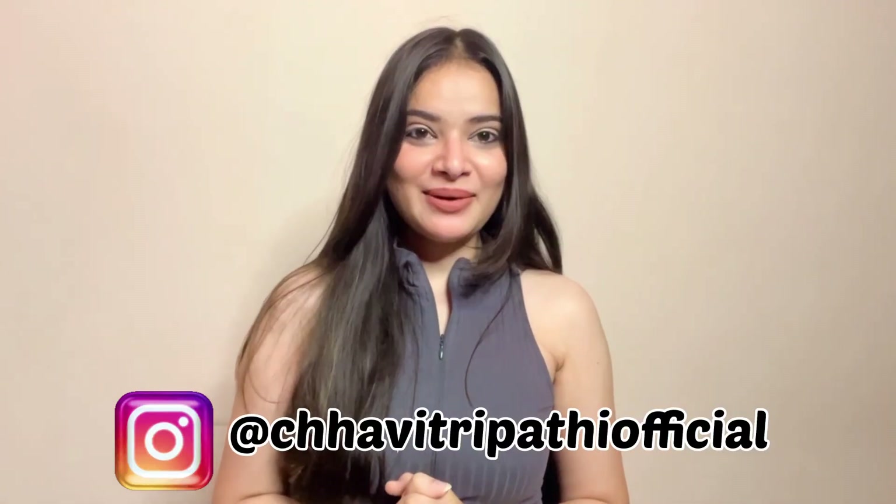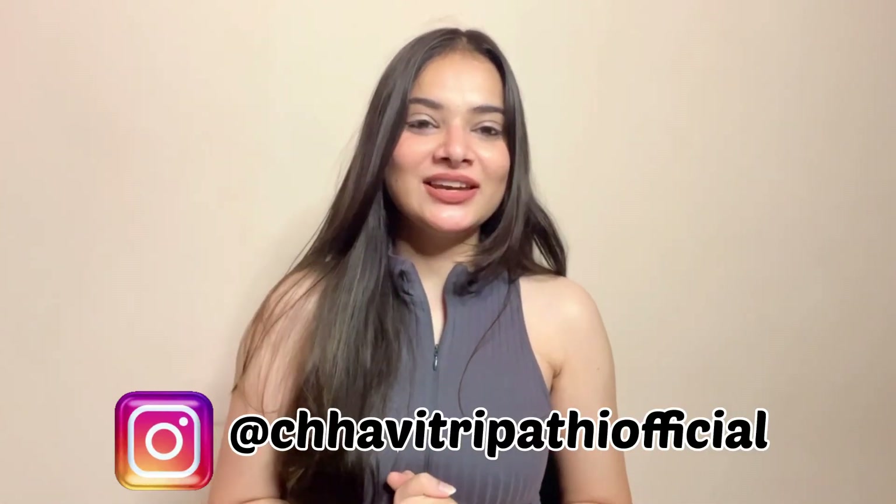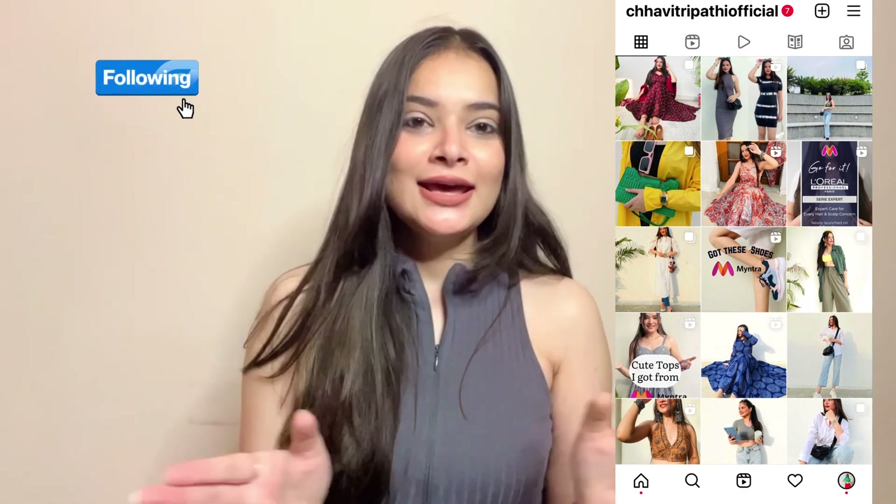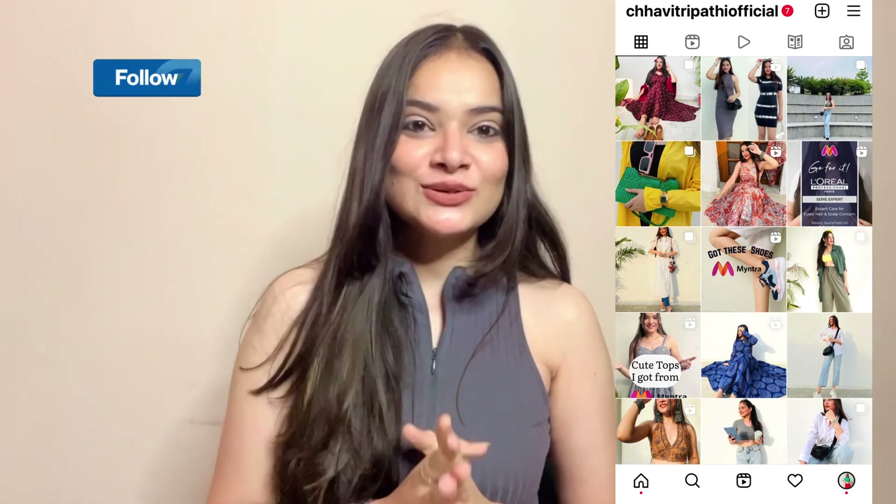Hi everyone, welcome and welcome back to my channel. I hope you guys are doing great. I am Chavitra Pathi, and in today's video I will be sharing my Amazon haul where I'm going to show you very beautiful bags — basically ethnic and western kinds of bags. If you like the video, don't forget to like, share, and subscribe to my channel. Without wasting more time, let's begin the video.